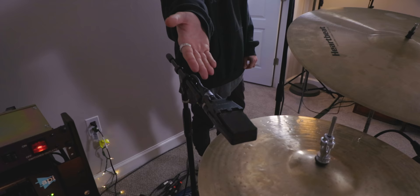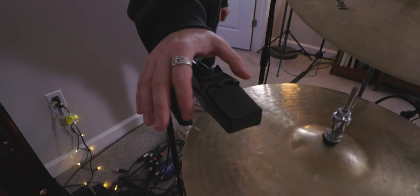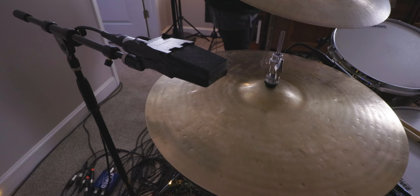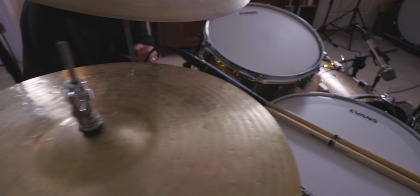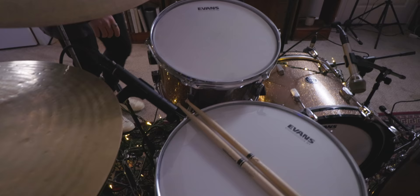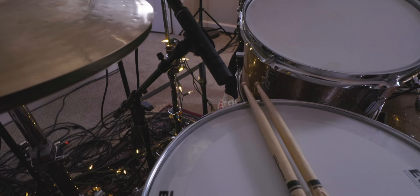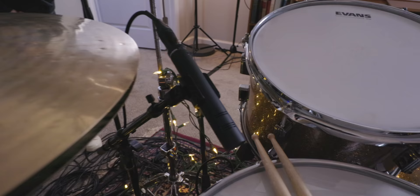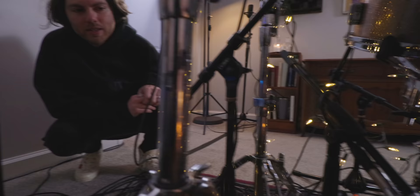On the snare top is the Beyer Dynamic 201 — just acquired — which is now Peyton's new favorite mic. The hyper-cardioid pattern cancels out bleed and captures exactly the snare tone you want. He'd love a full set of 201s for snare tops, snare bottoms, and toms eventually. On the snare bottom is a Shure 545 Unidine, picked up on eBay.